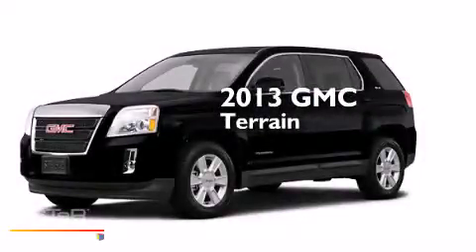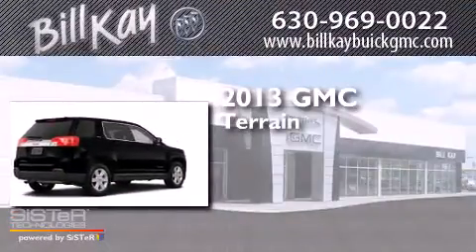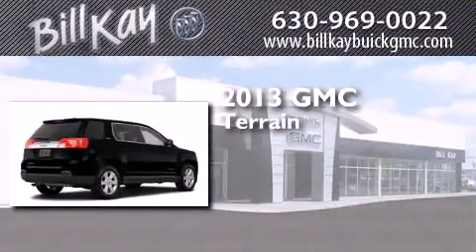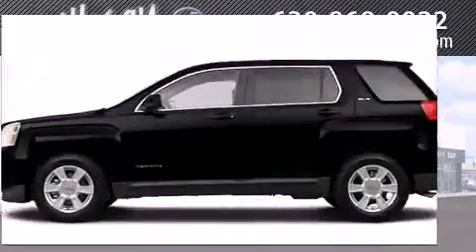This is a brand new 2013 GMC Terrain. This crossover has an automatic transmission, a six-cylinder engine, and the added safety and control of all-wheel drive.